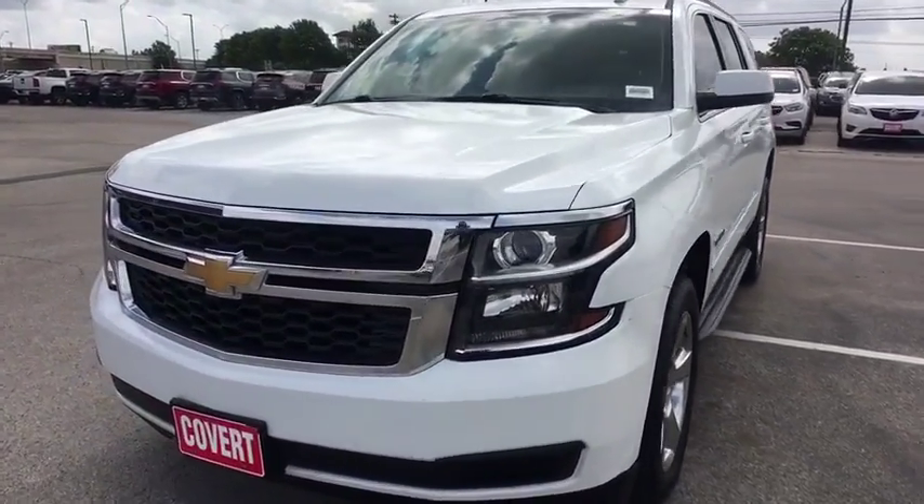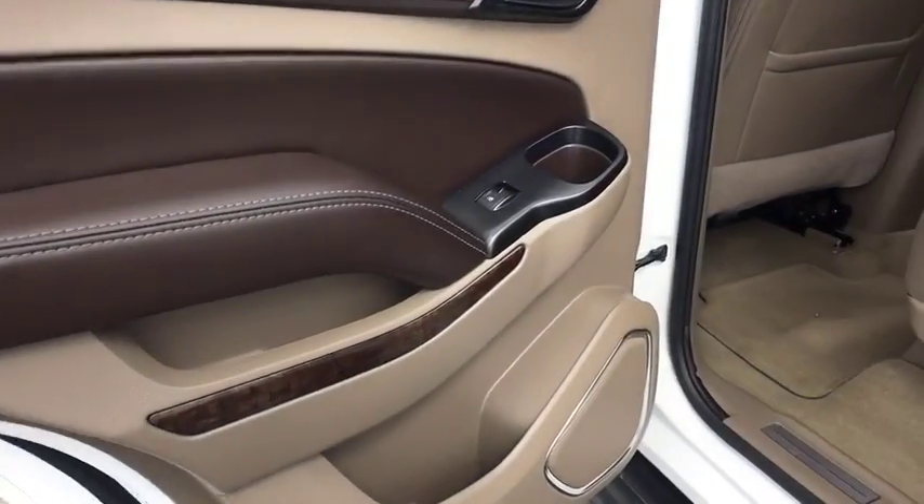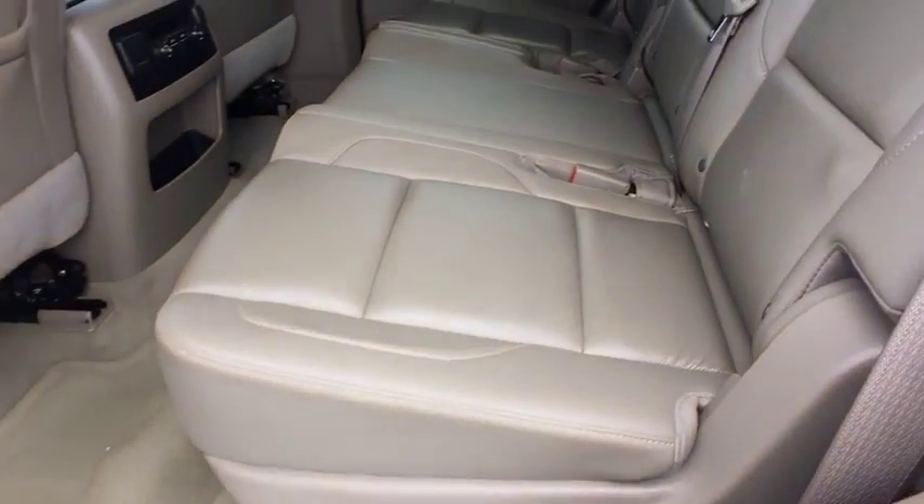Adjustable steering wheel, power steering, four-wheel disc brakes, auto-dimming rear-view mirror, floor mats, cruise control.